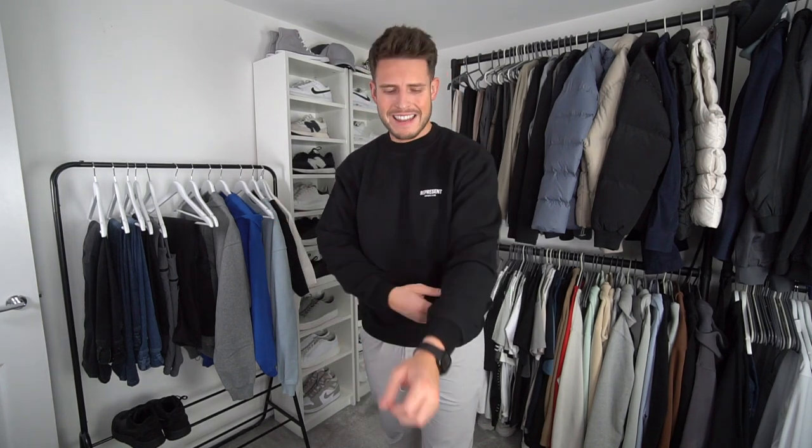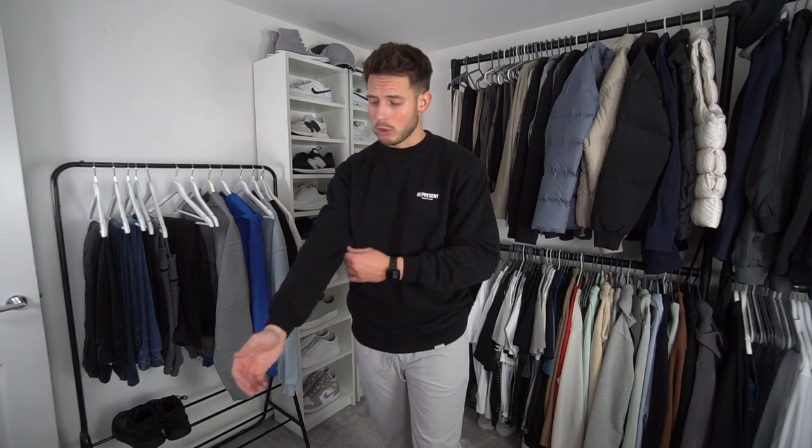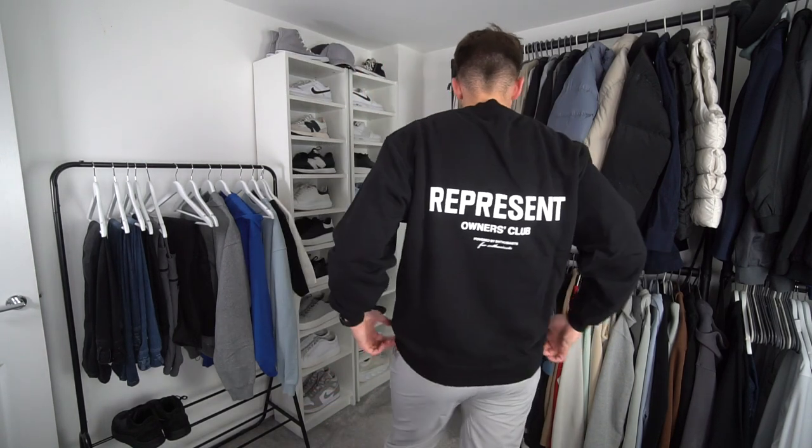The last couple of items from the Represent haul. First up, the Owners Club hoodie again but in black. This is a size large and it fits really nicely. They are supposed to be a bit more of a cropped fit, just bear that in mind. It's got minimal branding on the left chest, the Represent plaque, and branding on the back as well.